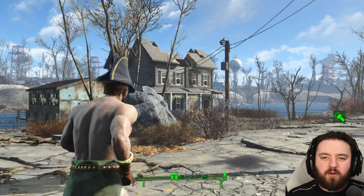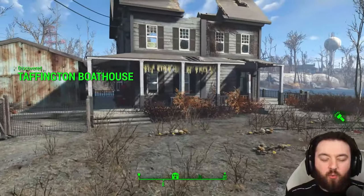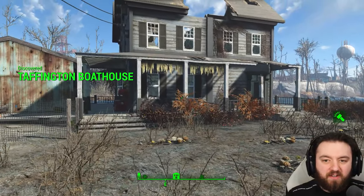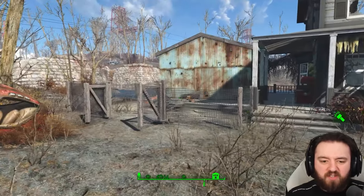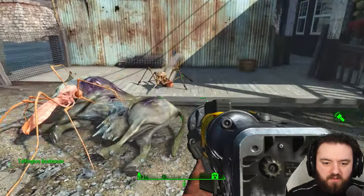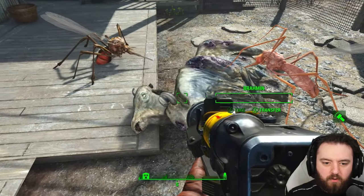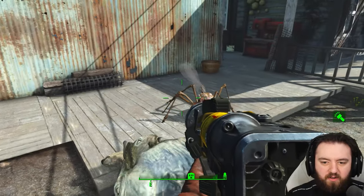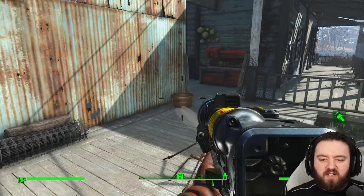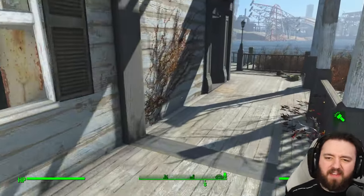Now we'll be having a look at a potential settlement — this is the Taffington Boathouse. It has quite the sinister story behind it. There are lots of blood bugs you'll have to deal with; they're the common pest around here, and they seem to be draining off a particularly purple-looking brahmin. Pretty nasty. You'll have to clear them all out if you want access to the workshop, but we're not here for that because that's the easy part.